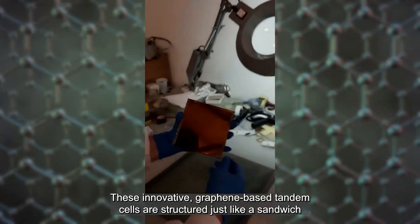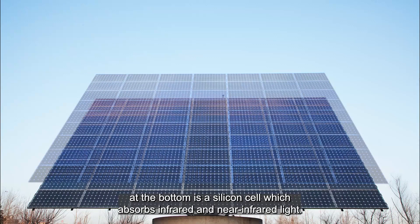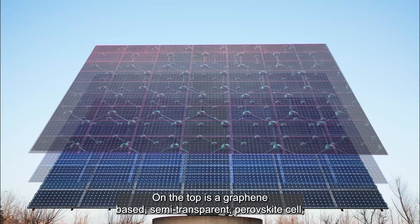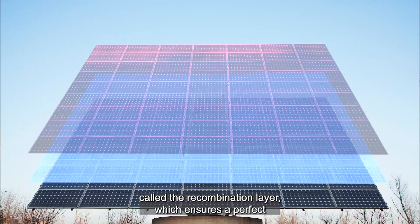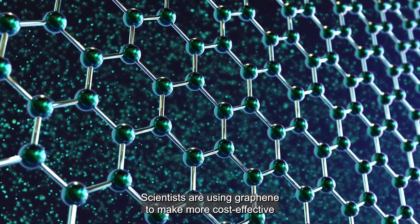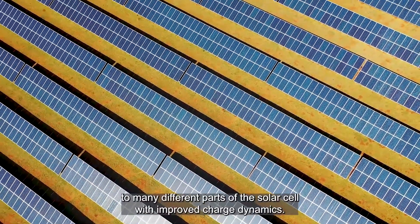These innovative graphene-based tandem cells are structured just like a sandwich. At the bottom is a silicon cell, which absorbs infrared and near-infrared light. On the top is a graphene-based semi-transparent perovskite cell, which absorbs visible light. The filling of the sandwich is a graphene-based layer called the recombination layer, which ensures a perfect electrical connection between the top and bottom cells. Scientists are using graphene to make more cost-effective, efficient, and environmentally friendly alternatives to many different parts of the solar cell, with improved charge dynamics.